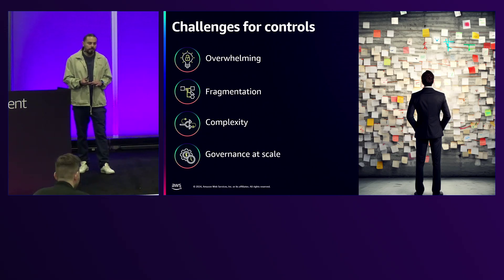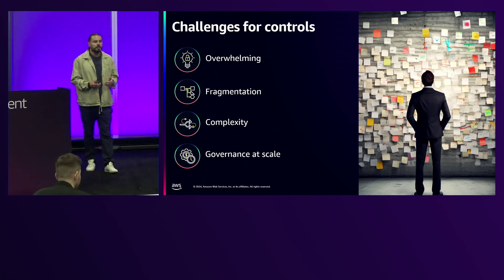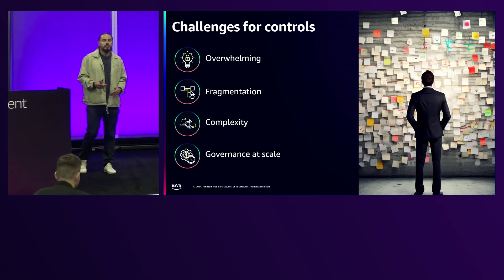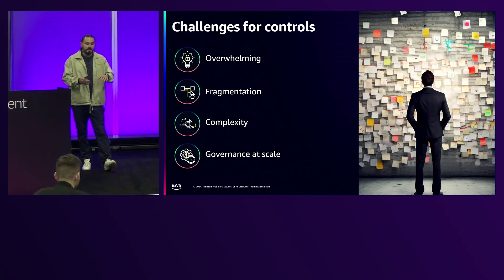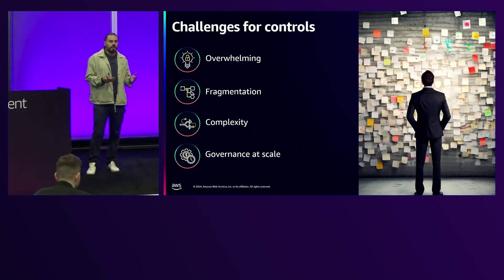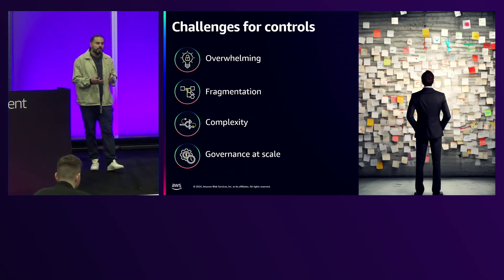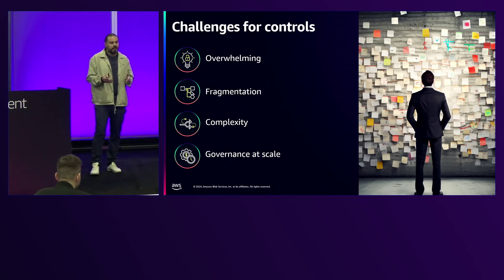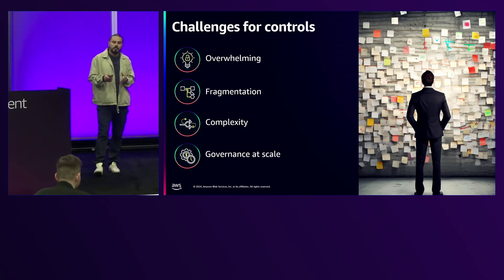Let's start with the challenges for controls. The first challenge is that customers feel overwhelmed by all the different services available in AWS. The second is fragmentation — controls span different domains like security, cost optimization, compute, and databases. The third is complexity: understanding how all those services work together is very challenging. And the fourth is scale — how do you make sure your security mechanisms and controls grow along with your cloud infrastructure, leveraging things like AWS Organizations rather than managing member accounts individually.